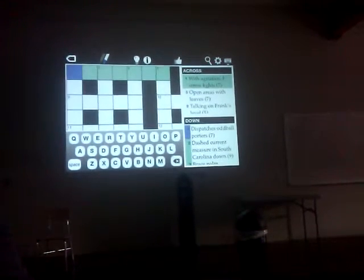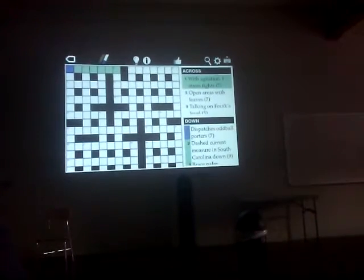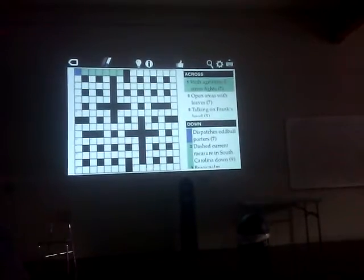We can zoom in a little further. It would be really nice if we could get rid of that keyboard. And so now we can do one more zoom, and in that view the puzzle is pretty nice. We can scroll around.